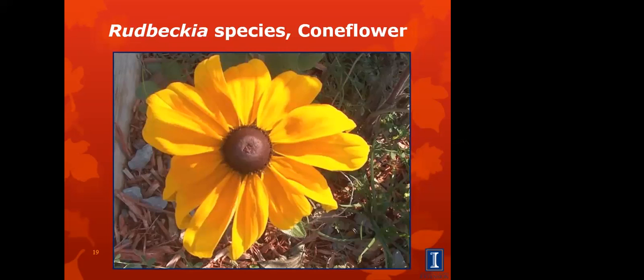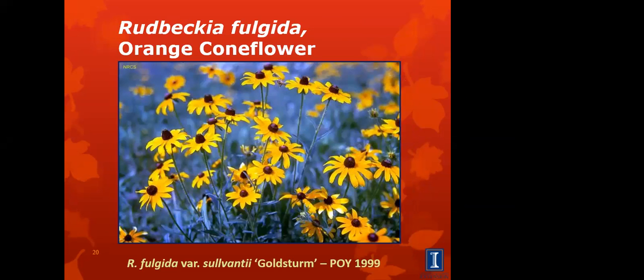Rudbeckia coneflower — this gets confusing since most people think of coneflowers as the Echinacea species. The common name is black-eyed Susan. These bloom later in the season. This variety called Goldstrom does best in full sun. Plants were originally brought from Czechoslovakia and this one was discovered in 1937. It has three-inch wide yellow flowers and plants bloom from late July to September. This one doesn't propagate well by seeds and needs to be propagated vegetatively. It's very popular and a great plant to have in your yard.